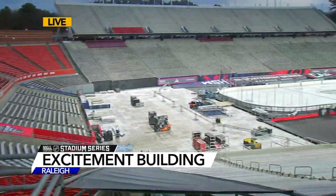Good morning to you Barbara. We have exclusive access this morning inside Carter Finley Stadium. I have to say we are the only ones out here right now, myself as well as my photographer Jeff Hinkle.